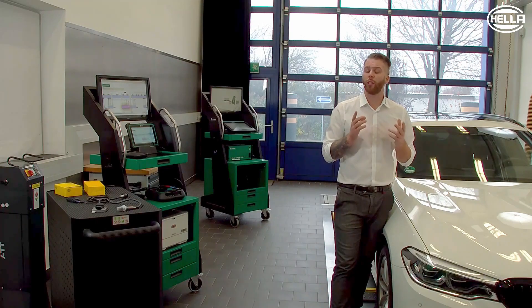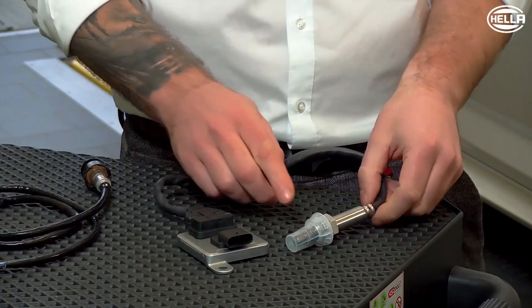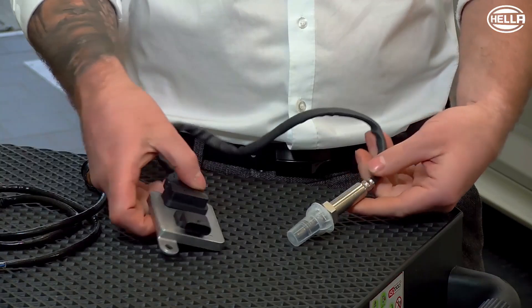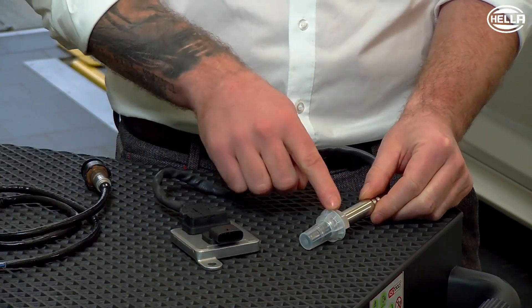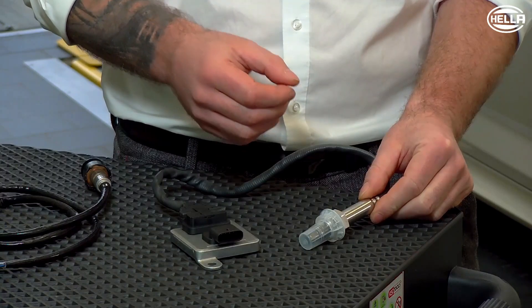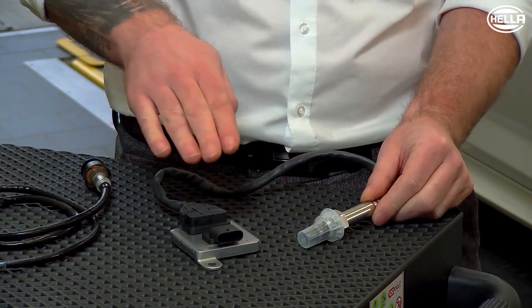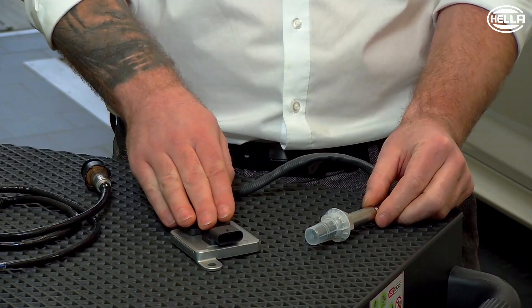And now our NOx sensor comes into play. The NOx sensor consists of a probe and a control unit, which are permanently connected to each other as a unit via a wiring harness. This measuring probe, which is screwed into the exhaust pipe, measures the nitrogen oxide content in the exhaust gas flow. The control unit of our sensor then communicates the measured values to the engine control unit.